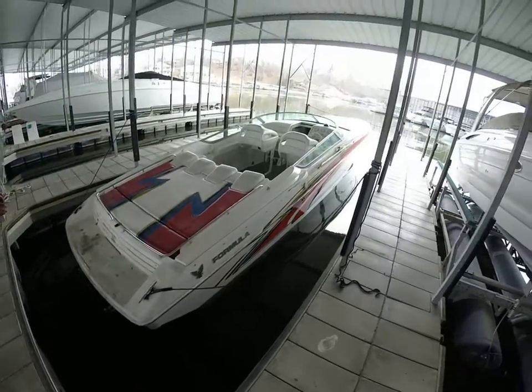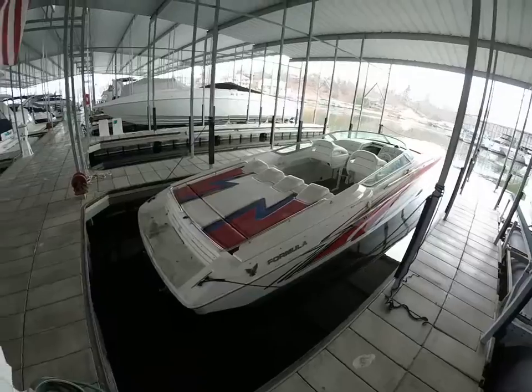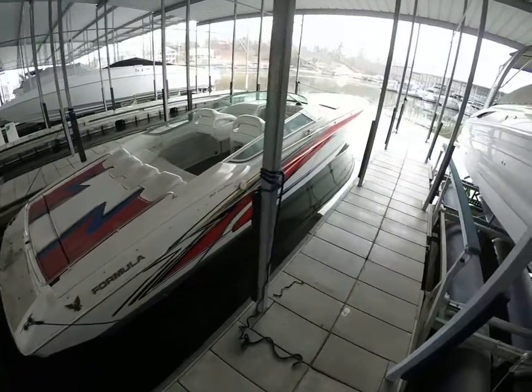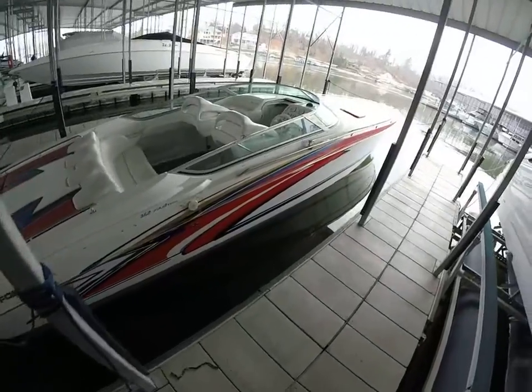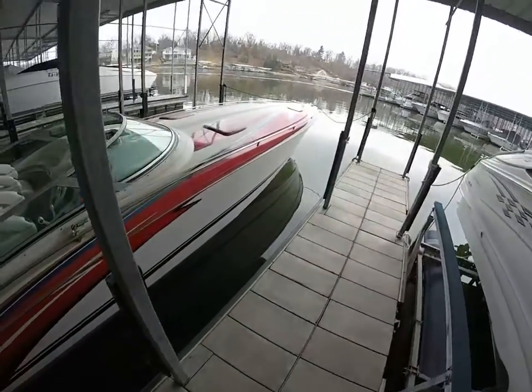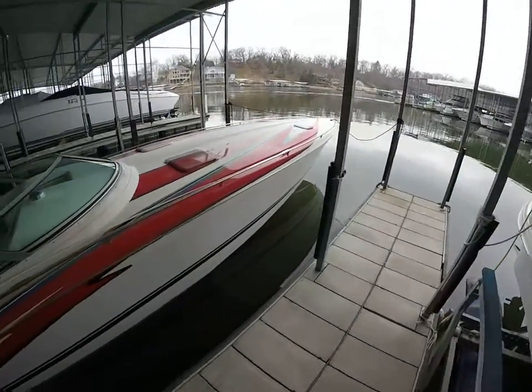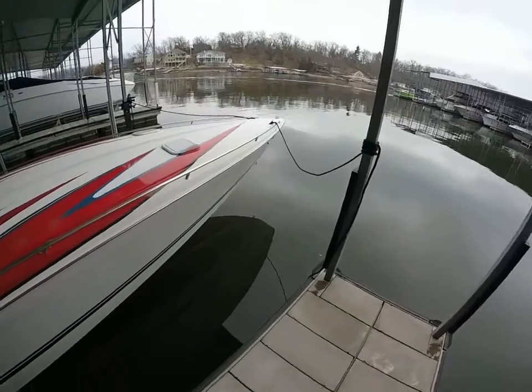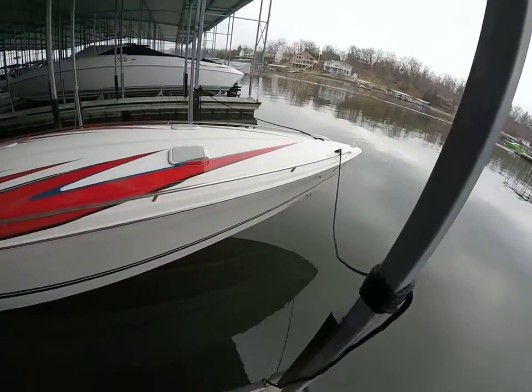Hey guys, this is Kyle Kelly from Kelly's Port taking you through a 1999 Formula 382 Fast Tech. It's one of the first couple model years they started stepping the holes in these boats. The 382 Formula Fast Tech was always kind of known as a gentleman's performance boat. It's a really nice boat with a lot of cool features that are going to make it pretty unique.